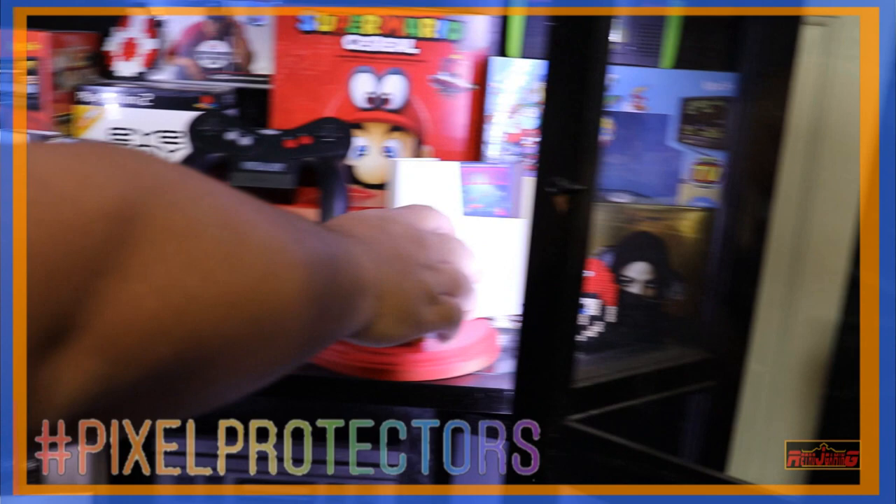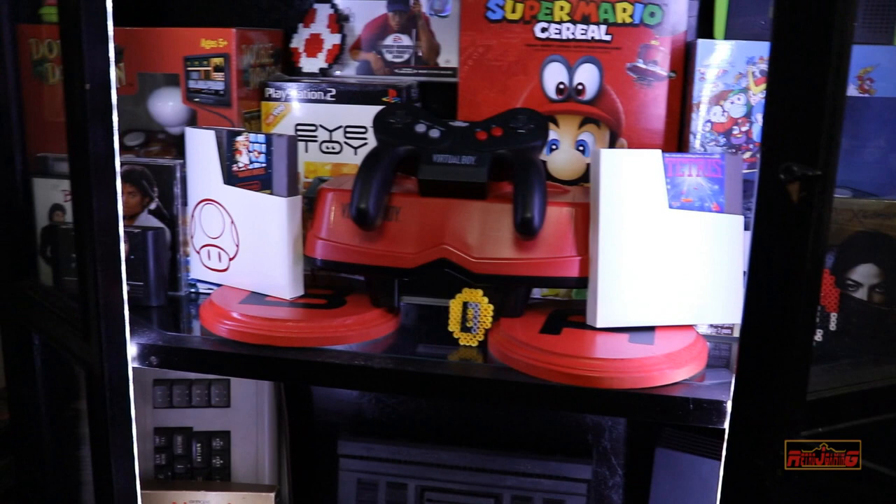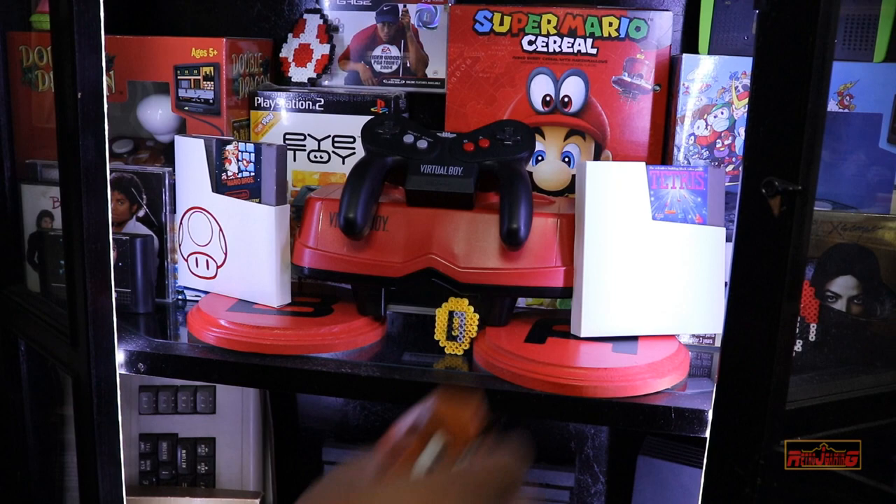Here you can see the Pixel Protectors that I make. Here's a blank one I haven't put anything on yet. These are some of my favorite games — of course you've got to put them on display. So we have Pixel Protectors, made by myself.